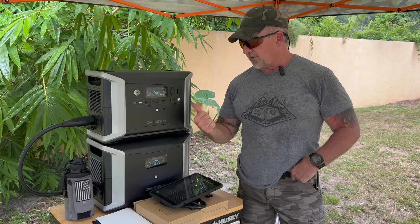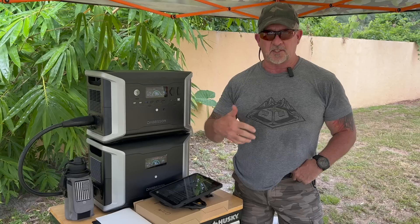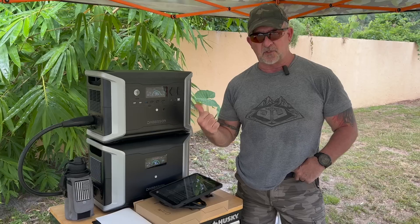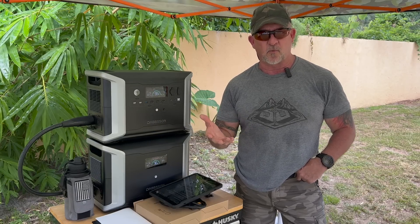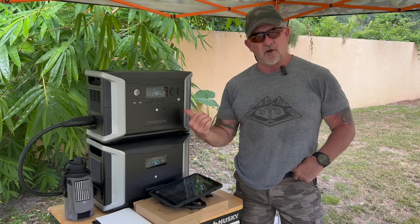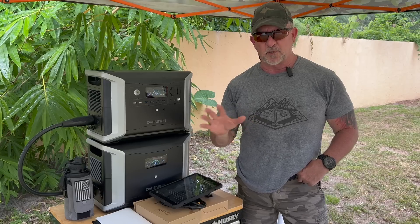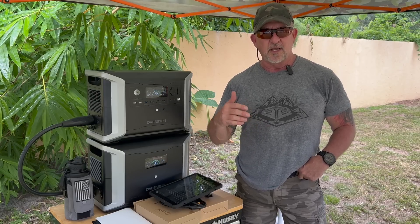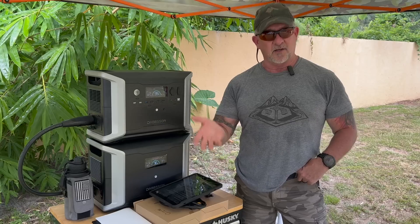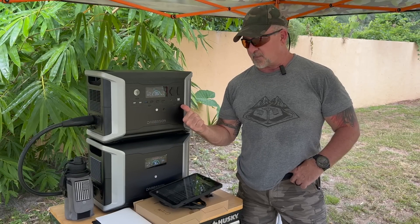The DBS 2300 is the base unit. It has a 2,200-watt AC continuous output inverter which can briefly surge to 4,400 watts — though depending on the device, that might only be 15 to 30 seconds. It does have a boost feature where you can push continuous AC output to 3,000 watts, but when you make that choice you give up the pure sine wave output for the 120-volt AC. That means you can't plug in computers, refrigerators with a motherboard, or anything with a logic board — the power is dirty and would harm those devices.